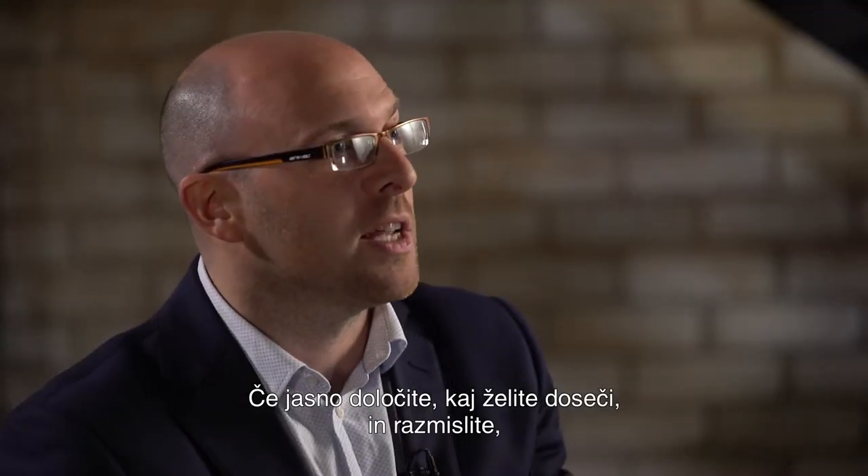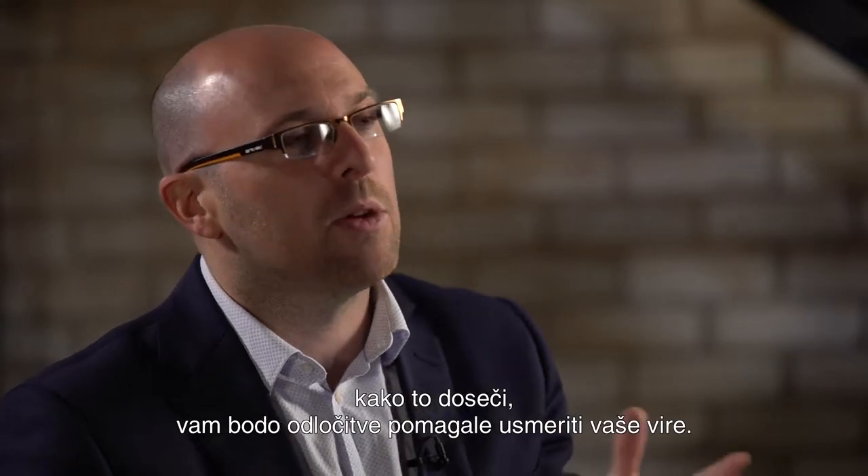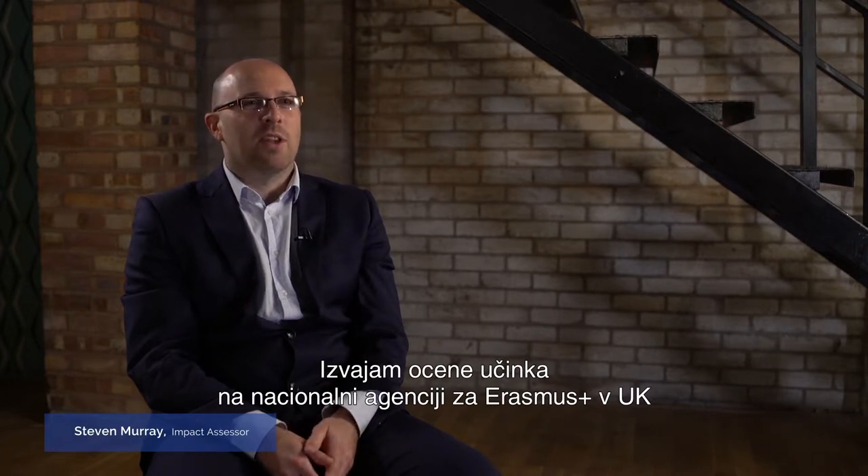By identifying clearly what you intend to achieve and working out how you want to achieve it, it will help you focus your resources. My name is Stephen Murray, I'm the Impact Assessor at the United Kingdom Erasmus Plus National Agency.